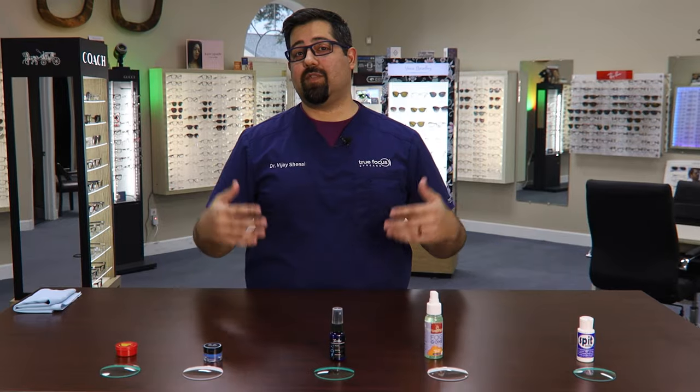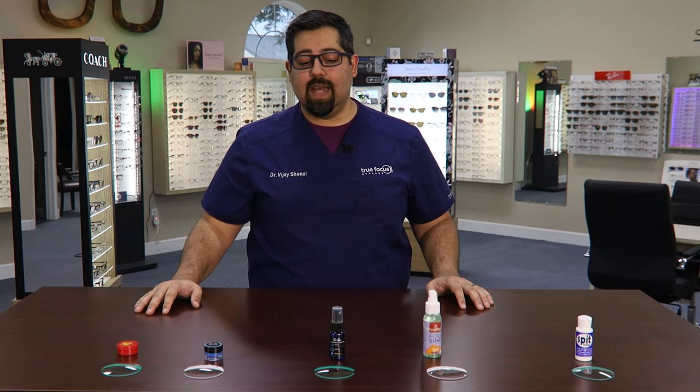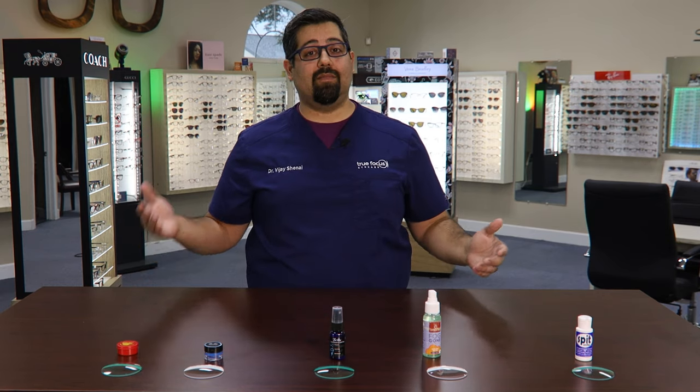And now foggy vision is almost a multiple times a day thing. So we're going to try five different products that I found on Amazon that advertise that they're supposed to take the fog out of your glasses. So today let's talk about anti-fog.